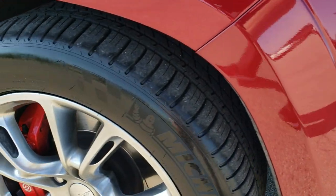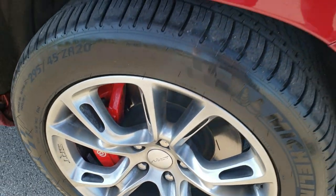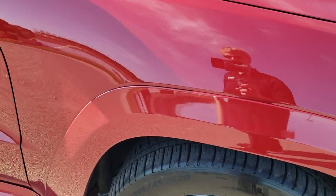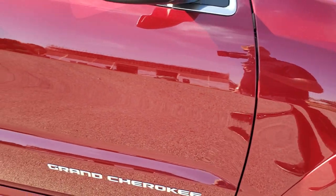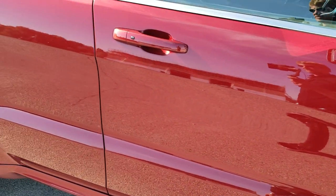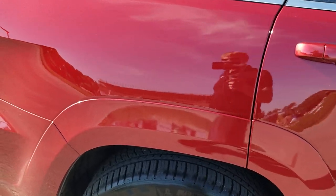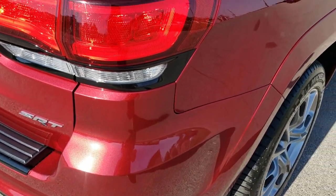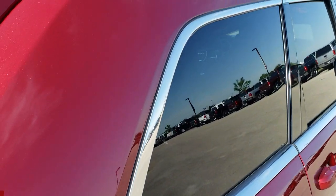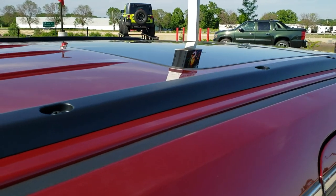Passenger side rim — no scuffs or scrapes on there. Of course it comes with the Brembo brakes, and the passenger side fender is in excellent condition as well. As you go down this side of the vehicle, take note of how clean the body is and how reflective and mirror-like that paint is. We take these HD videos so if you are far away or cannot make the trip but are still interested in purchasing the vehicle, you can see and hear the vehicle and have confidence in what you're looking at before you even get here.